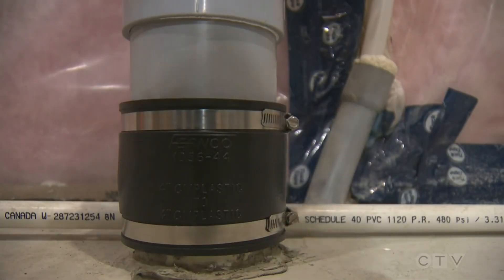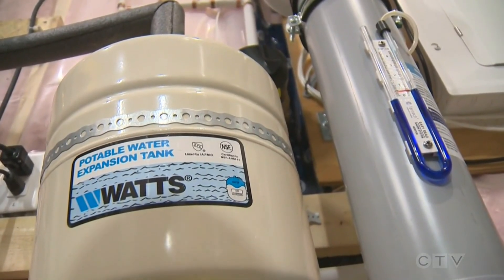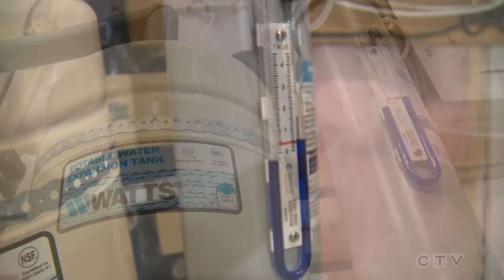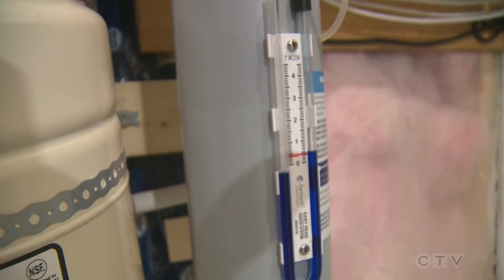That's part of their healthy homes initiative. By code in Alberta as of 2015, there's a radon rough-in pipe that comes out of the ground, but that doesn't do anything for radon reduction — it just makes it a little bit easier should you have high levels and need to fix it. The radon mitigation system we install goes on top of that rough-in pipe.